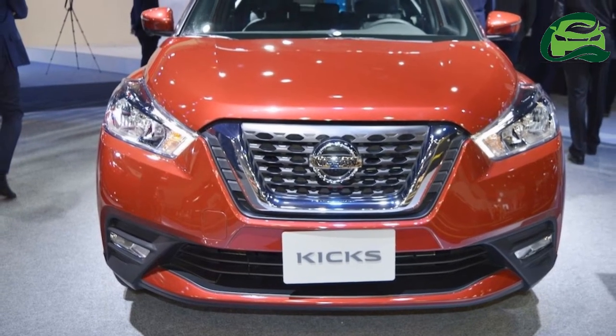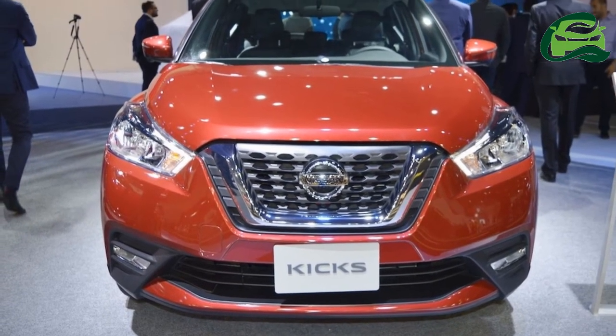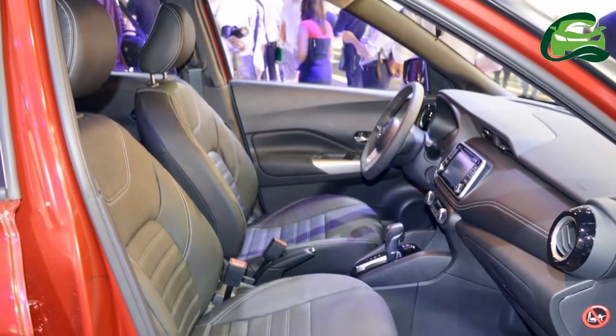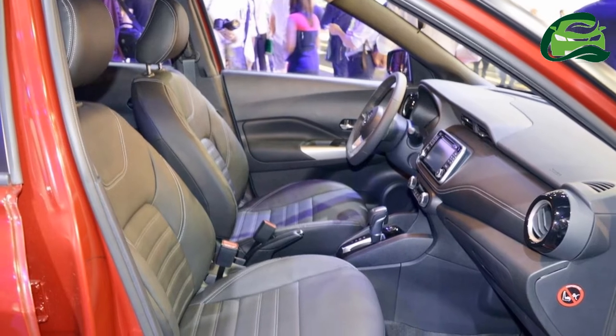India will have a different Nissan Kicks to the version selling in the global markets. IAB can reveal that the Indian-spec version will have a bigger body among other adaptations.